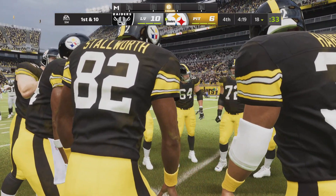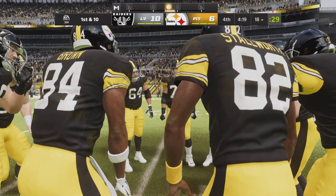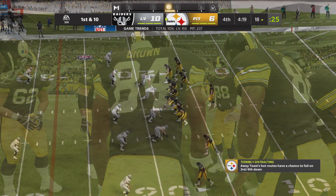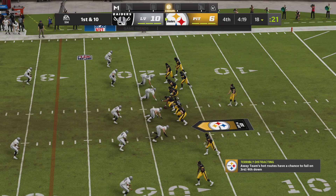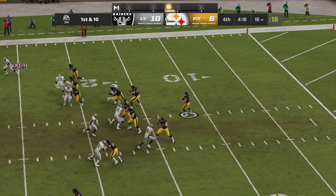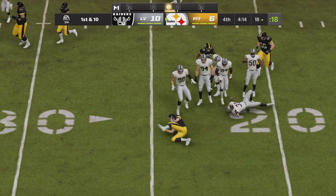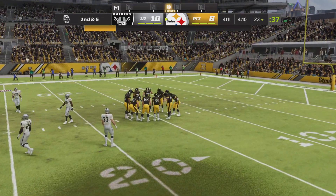As they head to the field, with a game this close you've got to feel there's a sense of urgency going on offense right now — but they have to do it without letting panic creep in. From inside the 20, first and ten at the 18 — and he'll take this one up to about the 23, a pickup of five on the keeper. It's second down.